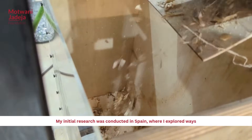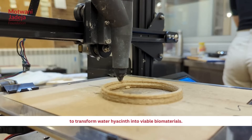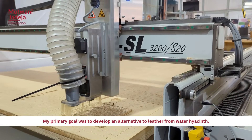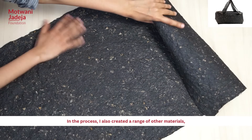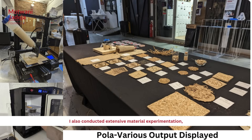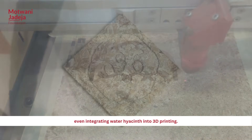My initial research was conducted in Spain, where I explored ways to transform water hyacinth into viable biomaterials. My primary goal was to develop an alternative to leather from water hyacinth, which I successfully achieved. In the process, I also created a range of other materials, including cat litter, compress boards, and packaging paper. I also conducted extensive material experimentation, even integrating water hyacinth into 3D printing.